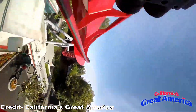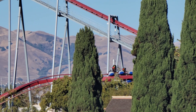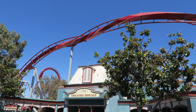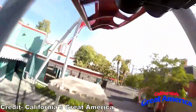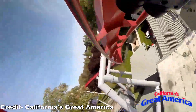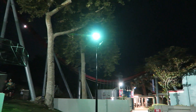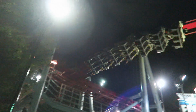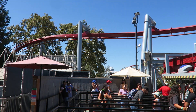You then drop back down and hurtle through the zero-g roll. You're going too fast for any hang time — instead it's a disorienting maneuver that pulls you through as you rapidly rotate 360 degrees. This inversion has some serious whip to it. You then swoop over the queue line, delivering another good burst of positives, before having a brief moment to catch your breath as the coaster passes over the load platform. But it's the calm before the storm.